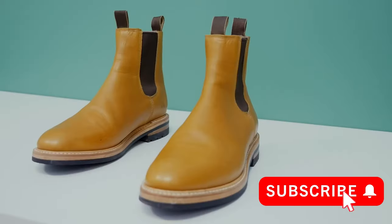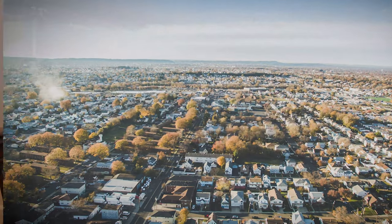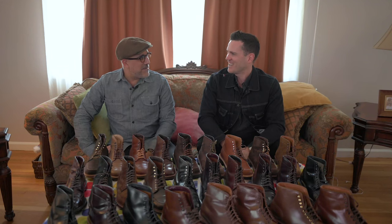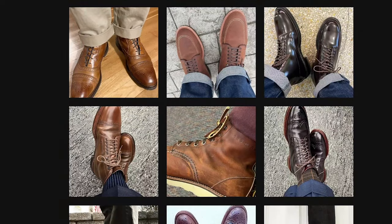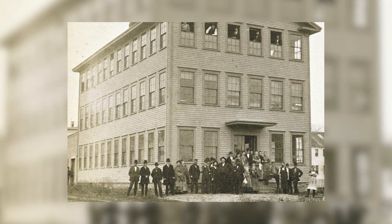G'day guys, this is Nick at stridewise.com where we look at men's boots and apparel that's built to last. I'm here in the wild suburbs of New Jersey with JD Sasso — thanks for having me. Hi Nick, nice to see you again buddy. JD is JD Sasso on Instagram, give him a follow because he is the king of all things Alden, which is a shoe company founded in 1884.